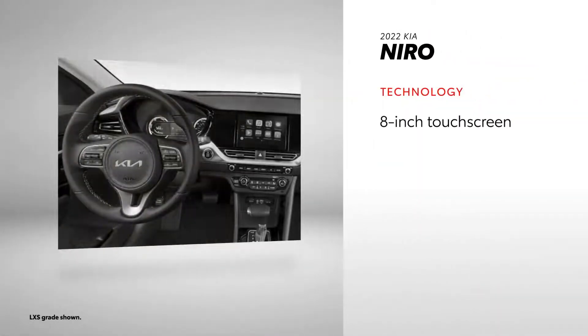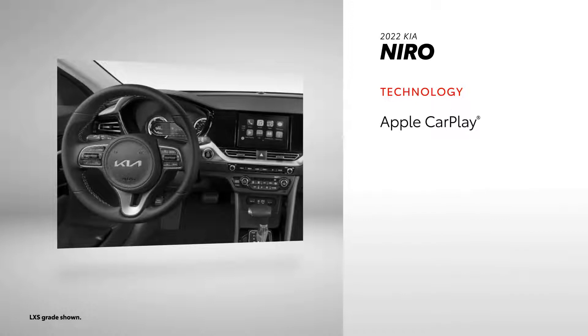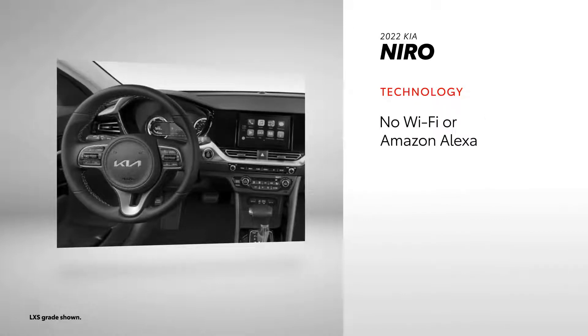Niro's tech touchpoints include a standard 8-inch touchscreen and an available 10.25-inch touchscreen. While there's Android Auto, Apple CarPlay, and SiriusXM, there's no Wi-Fi hotspot capability and no Amazon Alexa compatibility.